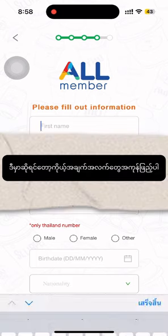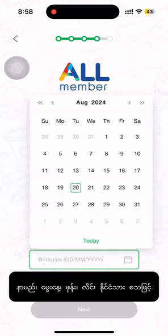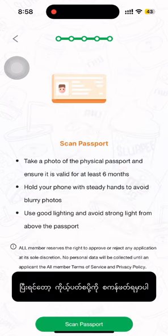In this section you need to fill all of your information — your name, your birthday, your phone number, your nationality — everything. And then you need to scan your passport; click 'Scan Passport'.